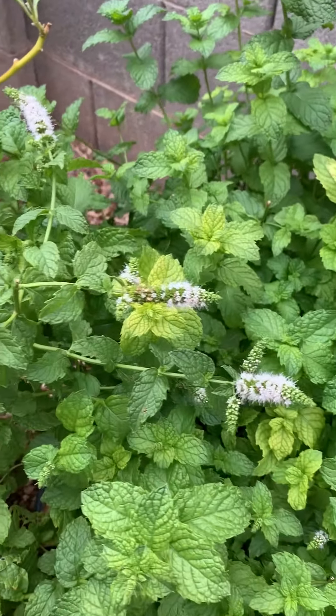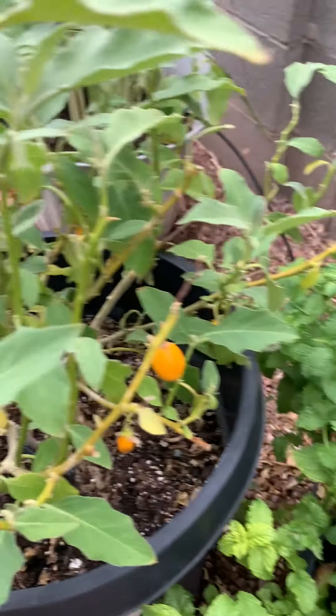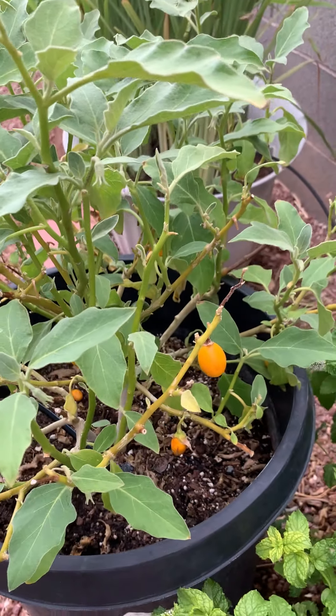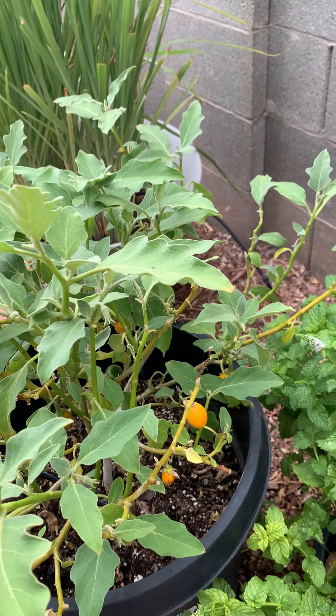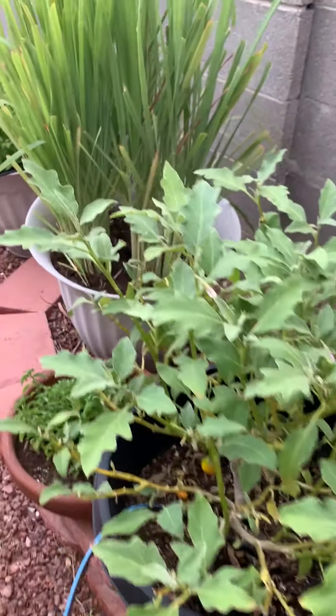Spearmint — use a lot of that. Daylilies. More spearmint. Notice they're in flower right now. This is an eggplant, little tiny Thai eggplant, with bees. Got some bees bugging me right now.